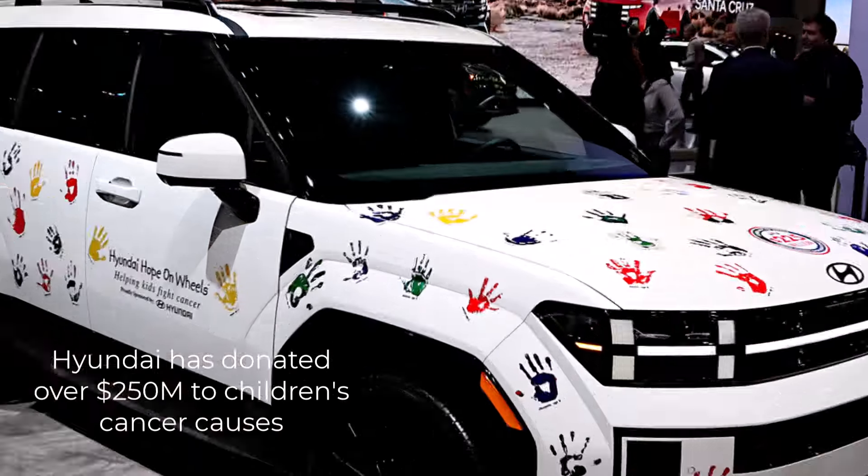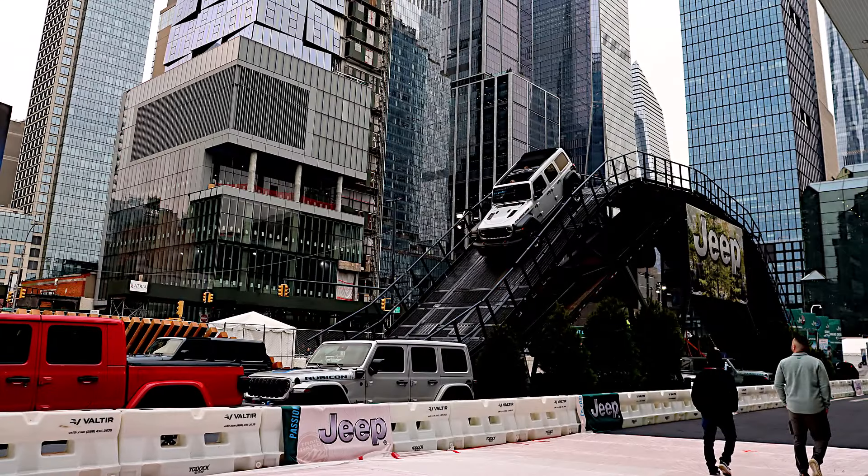Jeep doesn't have a big presence inside the show floor at the Javits Center — there's not a whole lot from Jeep or any of the Stellantis brands like Dodge inside. But Jeep has their giant Jeep Experience track outside, which dominates. It's this huge thing where you can go way up in the air; it articulates all over the place. It's a ride-along experience that is really, really cool and a lot of fun. I've seen it at several auto shows, and the New York one is bigger than usual because it's outside and space is pretty much unlimited.